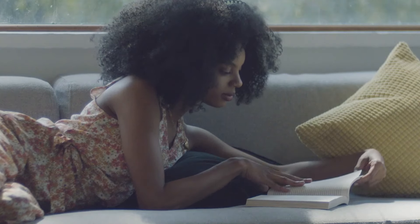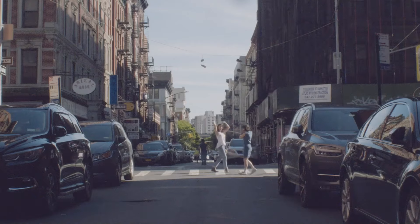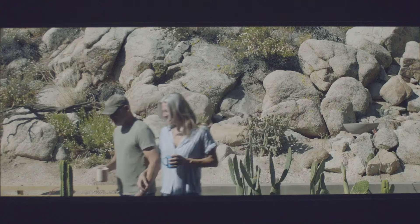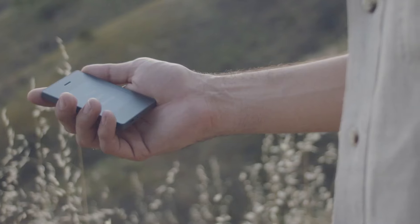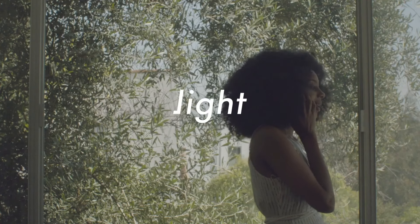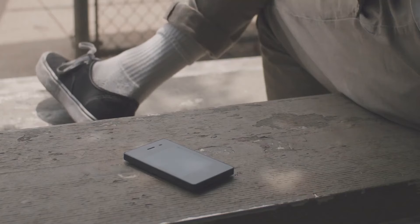Equipped with features that include calls, texts, an alarm clock, and a calendar, the Light Phone 2 strips away the distractions of social media, browsing, and gaming, allowing users to reclaim their time and attention. Its sleek, monochromatic design is both aesthetically pleasing and functional, embodying the essence of minimalism. One standout feature is its ability to work seamlessly with your existing smartphone via a dedicated app, filtering and managing what notifications come through. The built-in GPS and navigation capabilities ensure that you're never lost, even when embracing a more simplistic lifestyle.